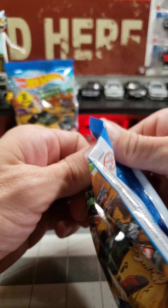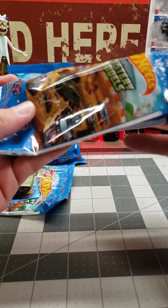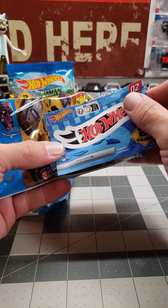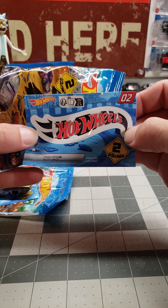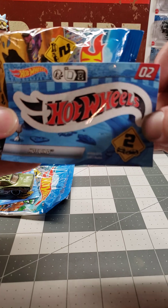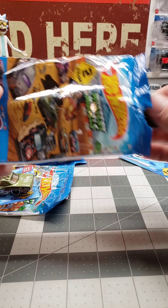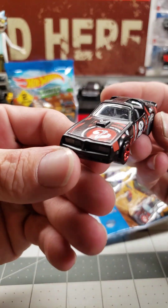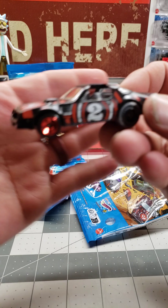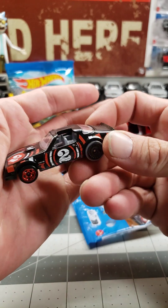This one is the Hot Bird. Check out the sticker — Hot Bird's got this kind of zebra thing going on with the sticker, not really zebra but yeah. That thing is sharp.